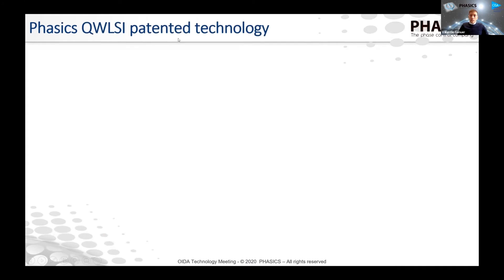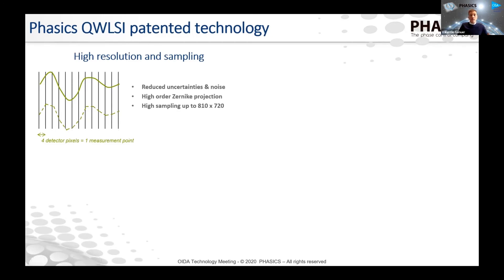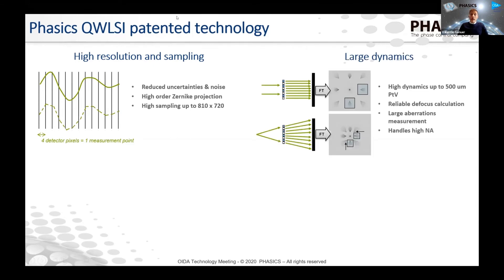The technology we use is called quadri-wave lateral sharing interferometry and has four main advantages. First is high resolution and sampling — the spatial resolution and size of the spatial extension of the phase features you can measure. This is specifically very important if you want to measure very high frequency phase distortions. Then we have the unique capability to combine this high resolution with a large dynamic capability — the ability to measure large amplitude phase distortions. This also translates to measuring high numerical aperture optics, for example, long-wave infrared f/1 optics in single pass without using any relay lenses.